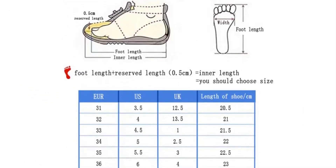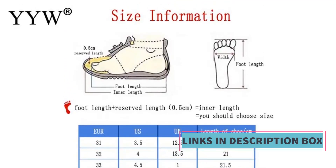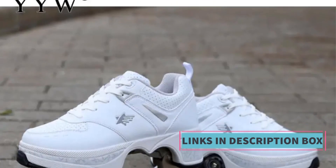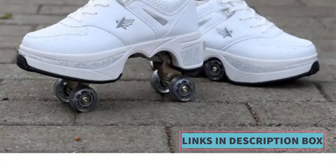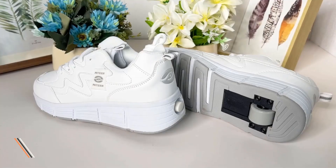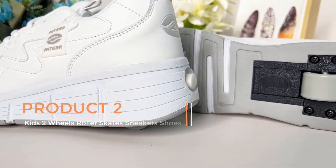The shoes are not limited to just roller skating — they can also be used for casual wear. This multifunctionality makes them a great choice in skating. The Poo Leather adds a touch of style, making them suitable for various occasions.